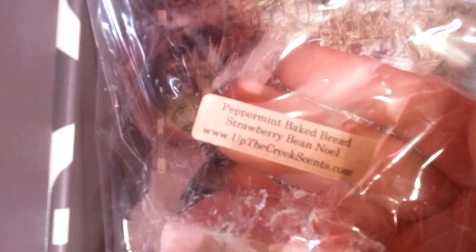And then I have a chunk in Peppermint Baked Bread Strawberry Bean Noel. This is so good. What I pick up right away is the Baked Bread and the Strawberry. You do get the Peppermint and the Vanilla Bean Noel, but not as strong — I assumed the Peppermint would overpower it and it doesn't at all. That's an awesome blend.